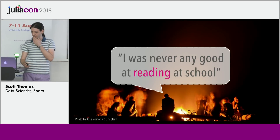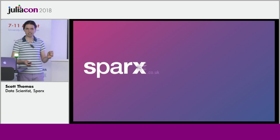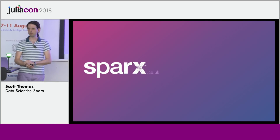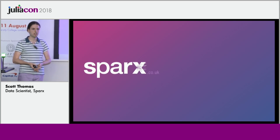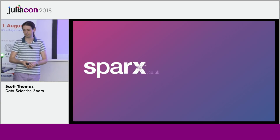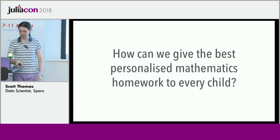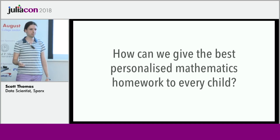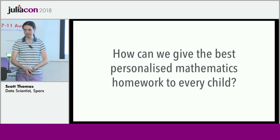This is my job. I'm a data scientist at a company called Sparx — it's a UK educational research company. We design and test mathematics content and lessons in schools, and we also help teachers set personalized homework every week for students. My job specifically is to answer the question: what's the best way to do that, so that no child comes away feeling like they were never any good at maths.